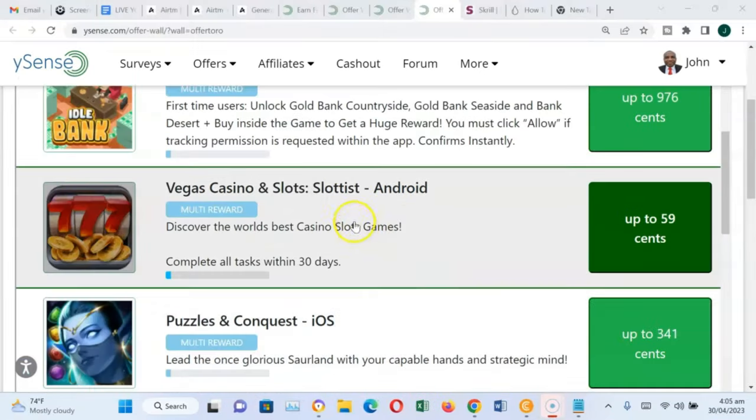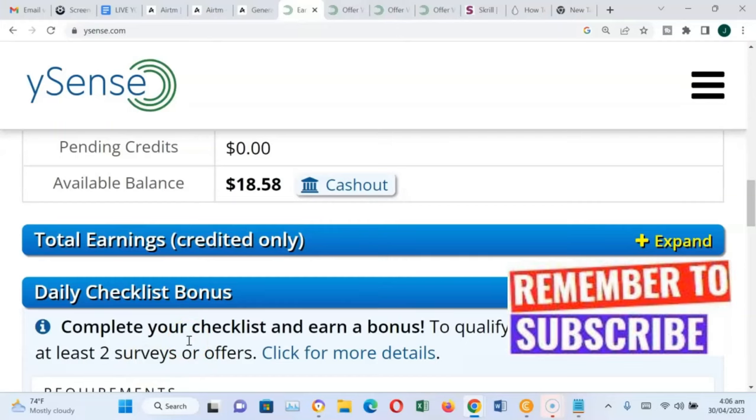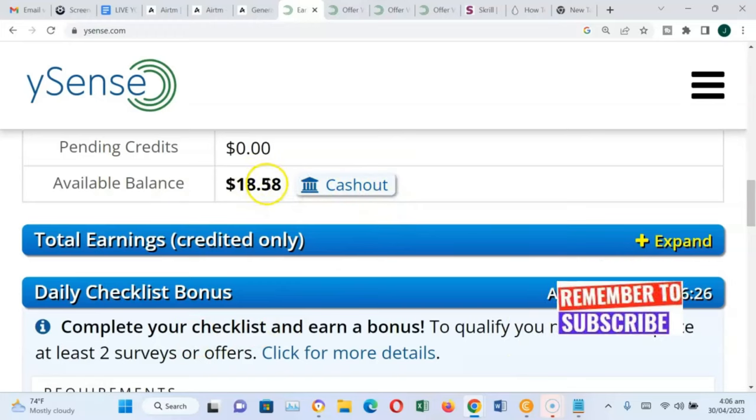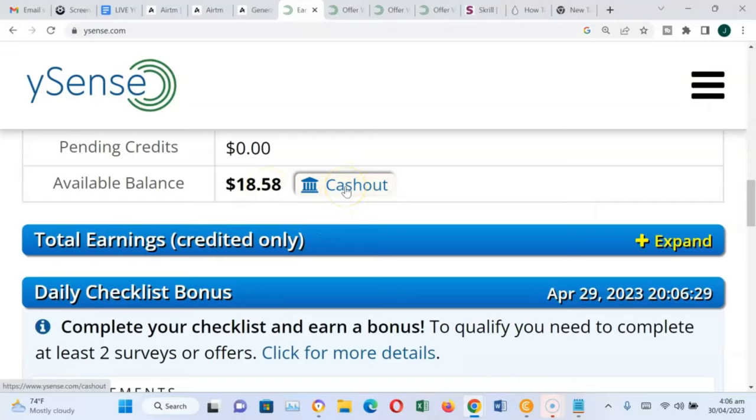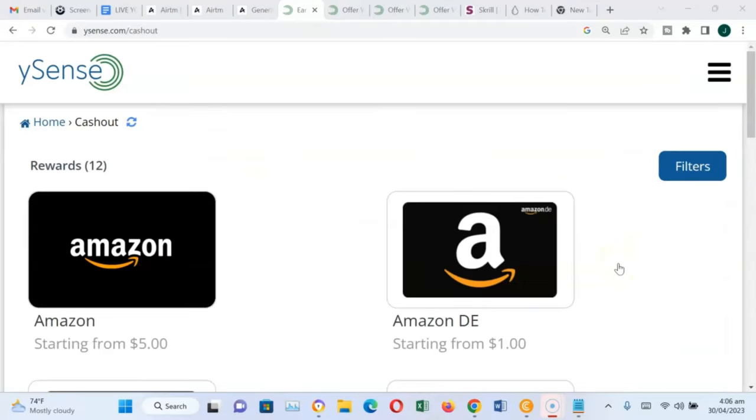But how do you withdraw your money? To cash out your money on ySense, you come to your profile page, scroll down, and get to the cash out section. You can see I currently have over $18. You click cash out, and you will be able to observe there are different options for you to cash out your money on ySense.